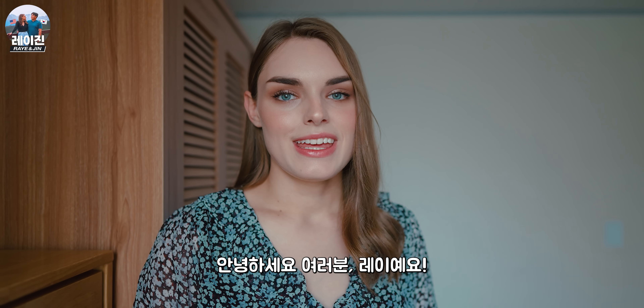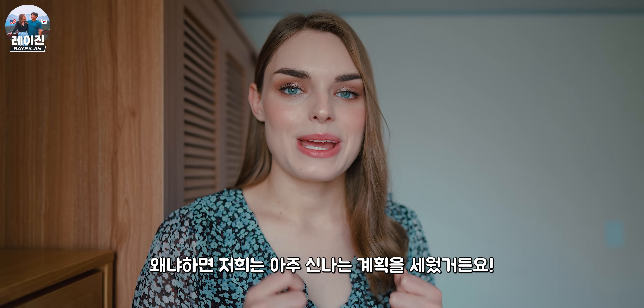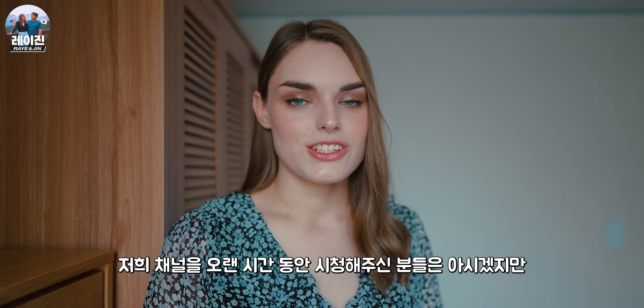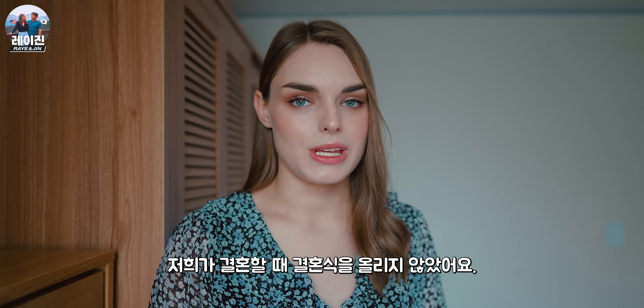Hi everyone, it's Rae. Jin and I are just getting ready for the day because we have something super exciting planned. If you've been following our channel for a while, you would know that Jin and I, when we got married, never actually had a wedding ceremony.